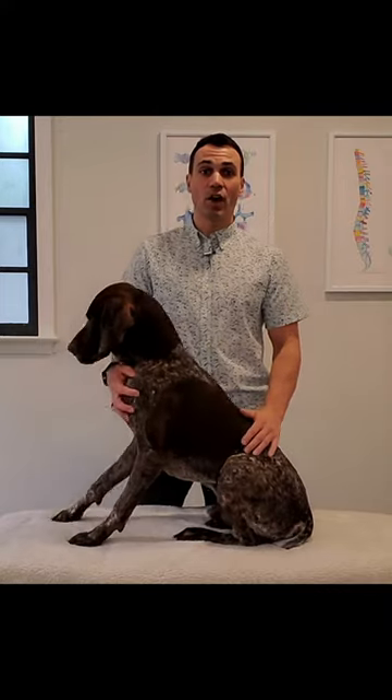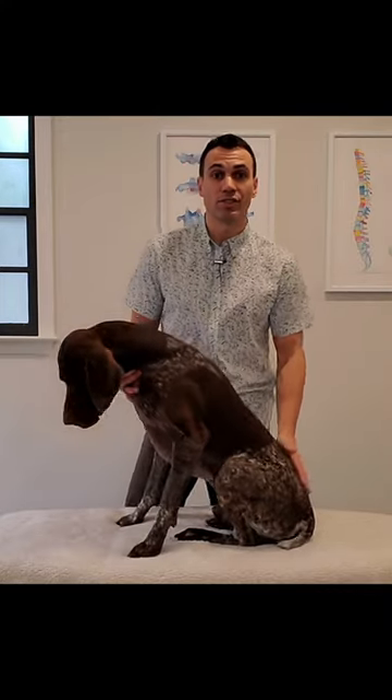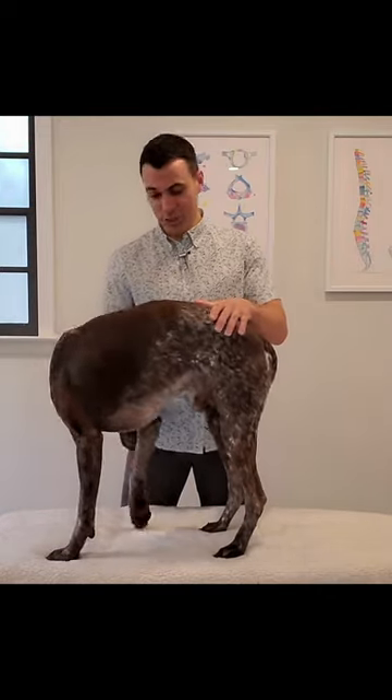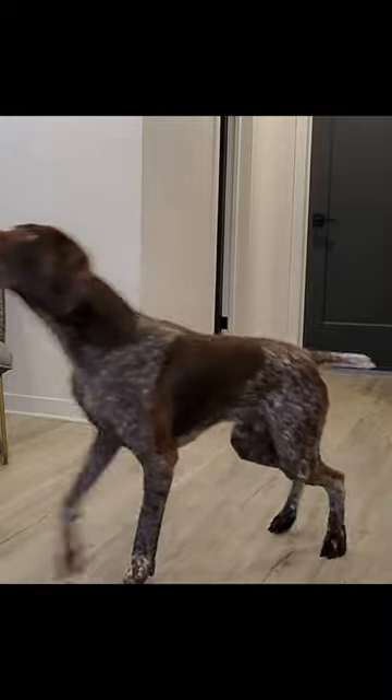Now the final item that you should be looking for is when the dog actually gets up. This is a really telltale symptom. When a dog stands up, naturally what they should do is they should just rise up. See if Bo would do it for me. Look at that — perfect timing Bo, good job. So they should just pop up with the hind end.